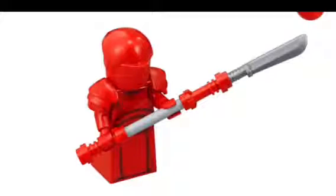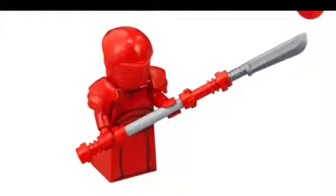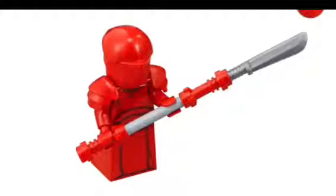The guards themselves are really cool. I really love their design — I love their cool staff and everything. It's got two basically lightsaber hilts with a stick in between them and a blade at the end. It looks awesome. I love their cool helmets and the armored shoulder pads, and I really love the armored chest. Very cool minifigures.